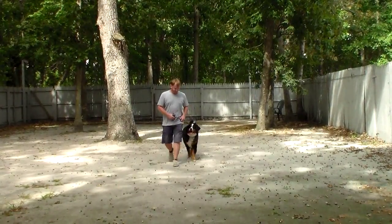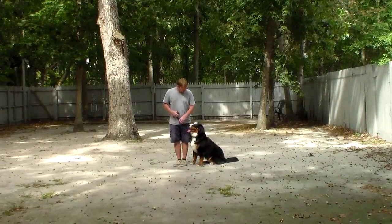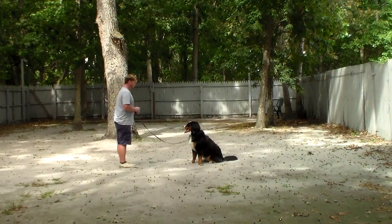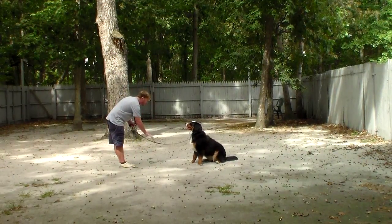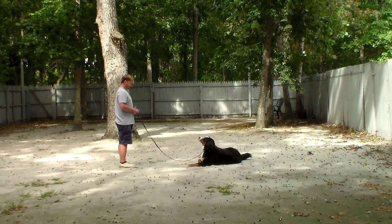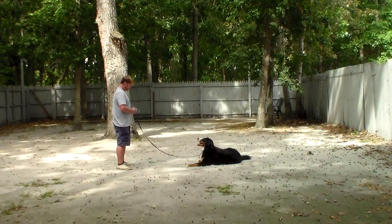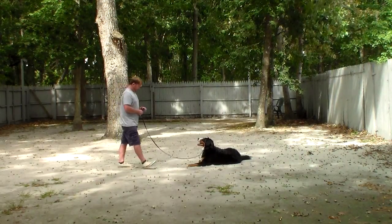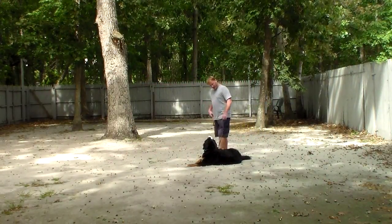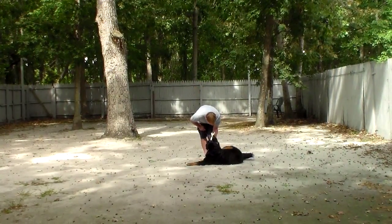The last exercise we're going to demonstrate is the down from a distance. With your dog seated at your left, you leave her in a stay, turn to face the dog, and use your right hand to give the command — that is your down from a distance. She likes those down commands! We have now demonstrated all of Bailey's formal on-leash obedience commands that she's learned while she's been here at school, and she's done a great job.